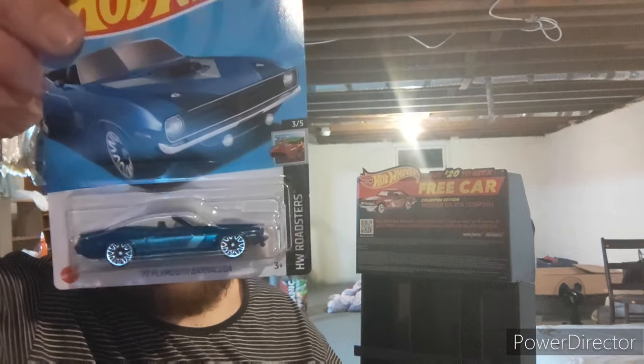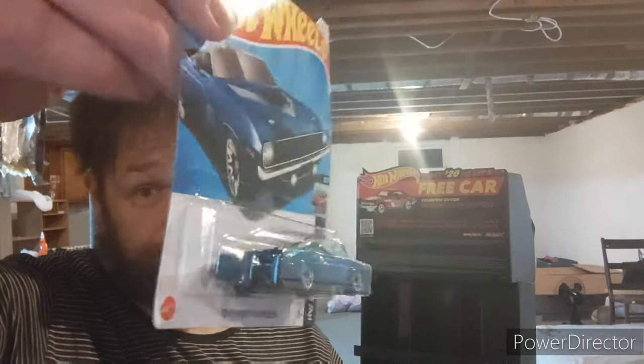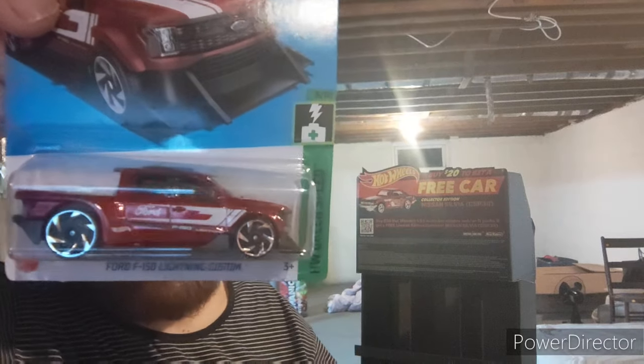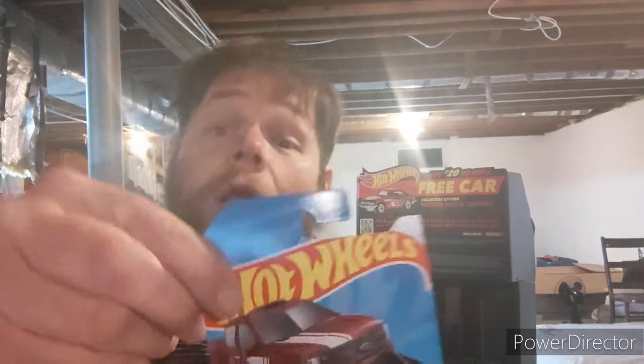This is another thing that spoke to me — this is a 1970 convertible Barracuda. I don't open my cars; I like to keep them in the packages, even if the packages aren't in great shape. Here we go — we got a 2000-something Ford F-150 Lightning. There's no year on it. That's a really nice truck — I'd rock that. It has a roof scoop. Yeah, that's pretty cool.